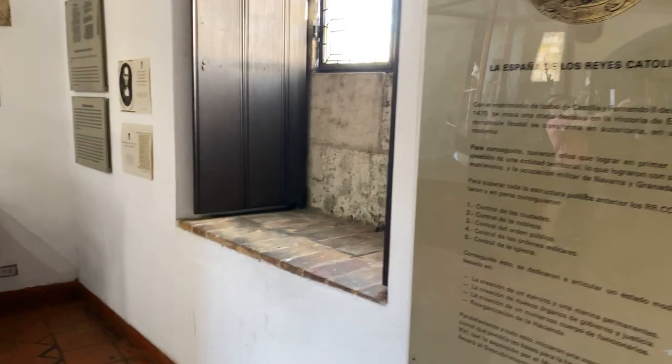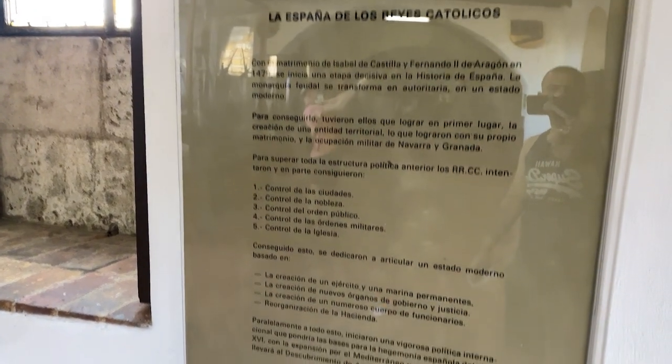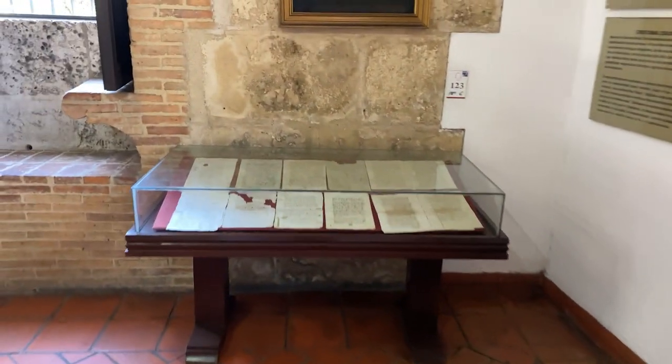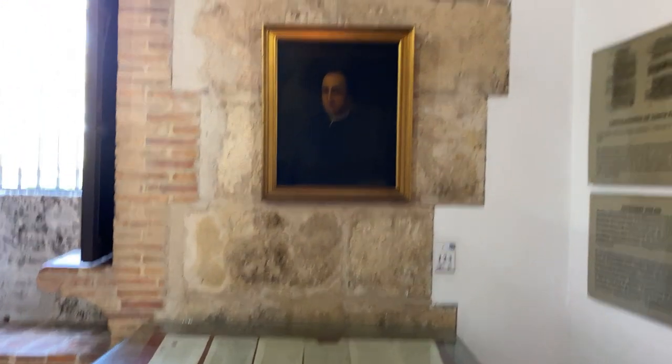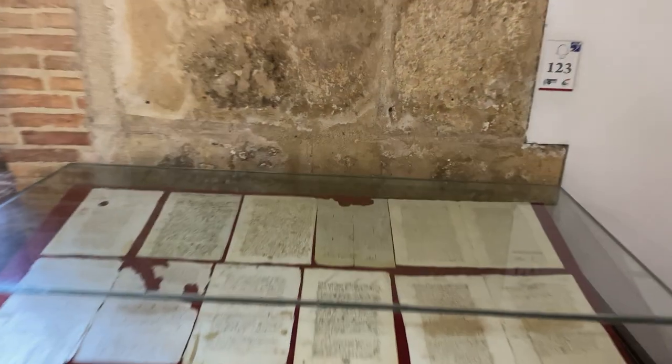As I proceed into the first room, there is some text in Spanish which greets me, and it sets the stage for the colonial history that unfolds. To my left, I find a collection of ancient letters from centuries ago — a glimpse into the past.